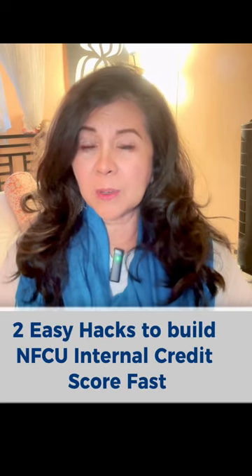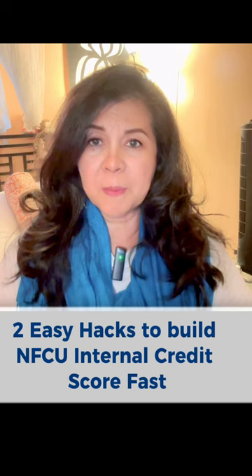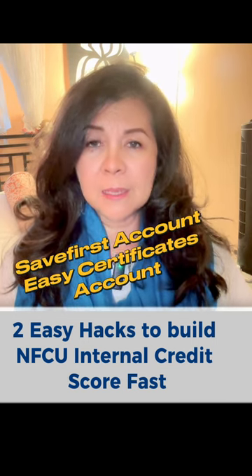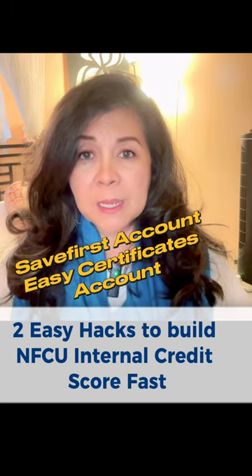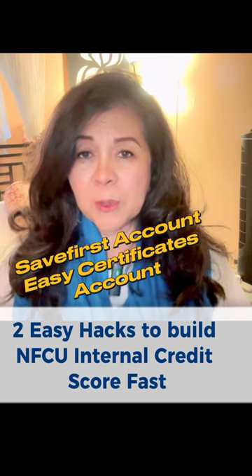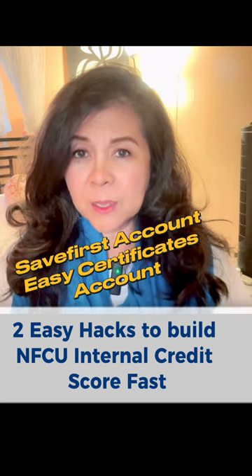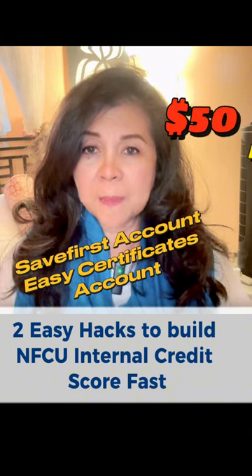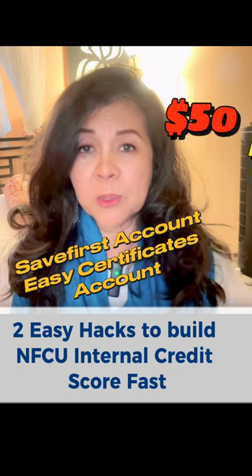Two of the easiest ways to get on Navy Federal's good side right when you sign up or become a member is opening a Save First account and an Easy Certificates account. This is easy to set up right on your app once it's set up, because the Easy Certificates account is only $50. You can grow that over time and have it for a term of either six months or 12 months.